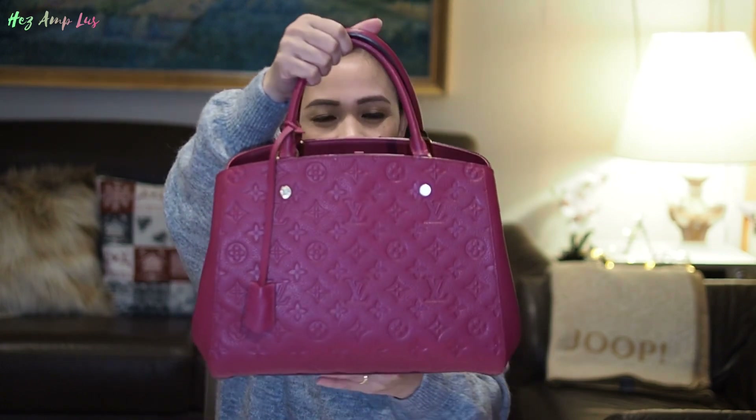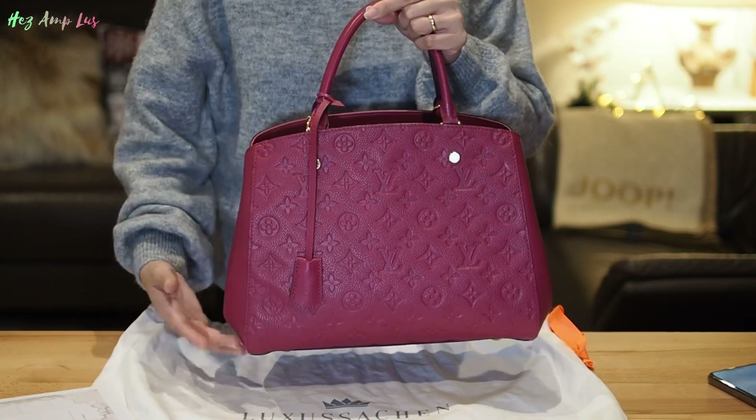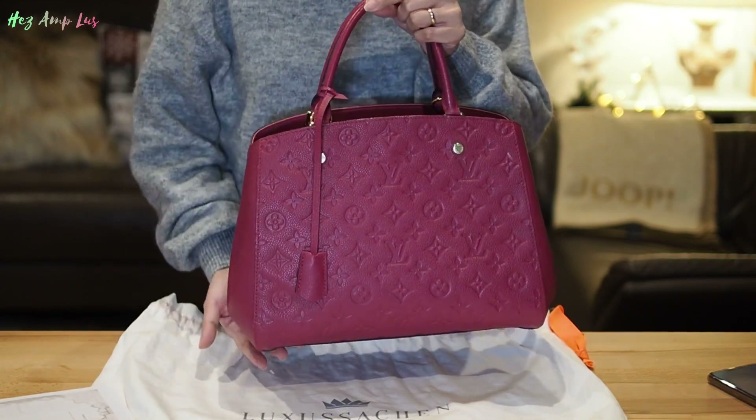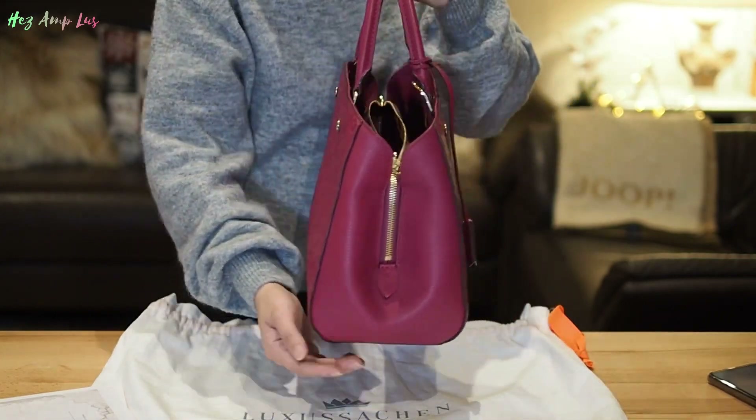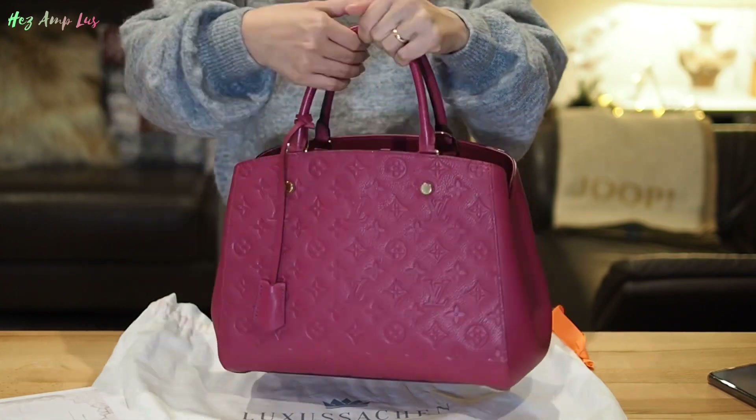I don't like those colors — I already have a black bag and a dark blue bag. I want something different, a pop of color. One time I browsed on the Luxussachen.com website and luckily I saw this one, so I grabbed it directly. The measurements of this bag are 29 cm wide, 20 cm in height, and 13 cm in depth. I really love this Dahlia color, it's very nice.